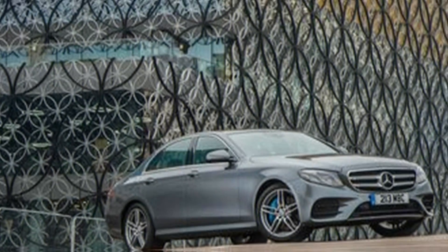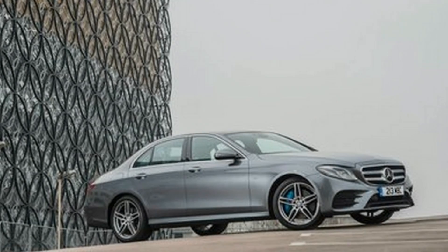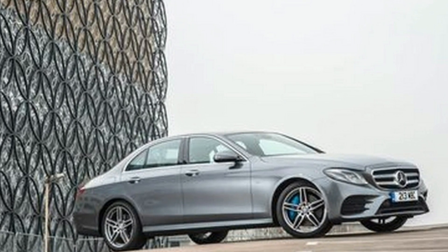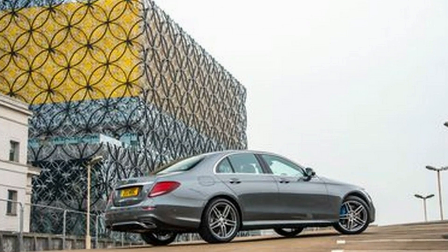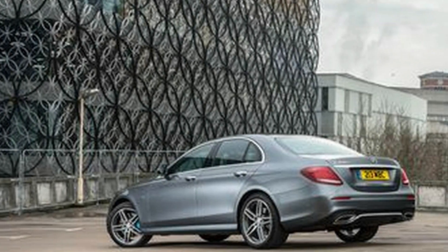Mercedes is on the record as saying it plans to bring a hybrid E-Class to North America by the end of the decade, but there seems to be no sense of urgency. Having grown bored of the wait, we sourced a representative example in the United Kingdom to gauge how resentful we should feel about being denied it.